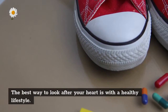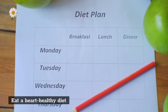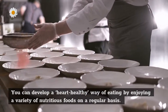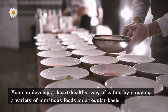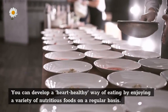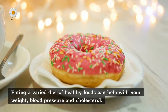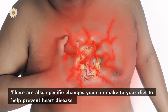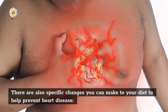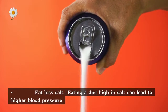The best way to look after your heart is with a healthy lifestyle. Eat a heart-healthy diet — you can develop a heart-healthy way of eating by enjoying a variety of nutritious foods on a regular basis. Eating a varied diet of healthy foods can help with your weight, blood pressure, and cholesterol.